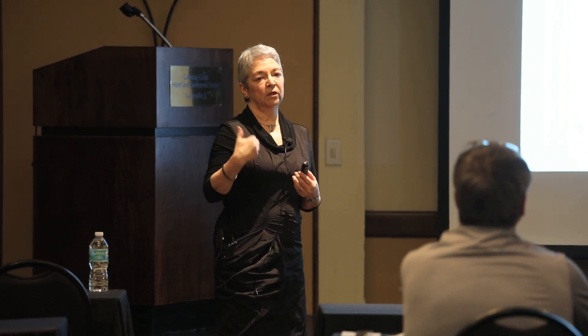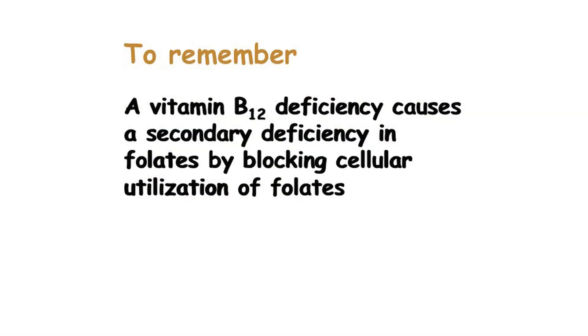So if there is not enough vitamin B12, even if you provide methyl-tetrahydrofolate or folic acid — the folic acid will be transformed into tetrahydrofolate — but after a while it will be trapped as methyl-tetrahydrofolate.